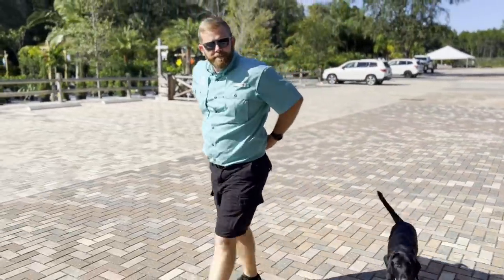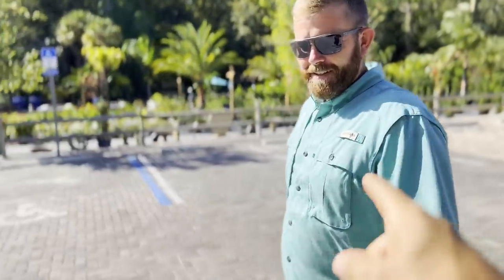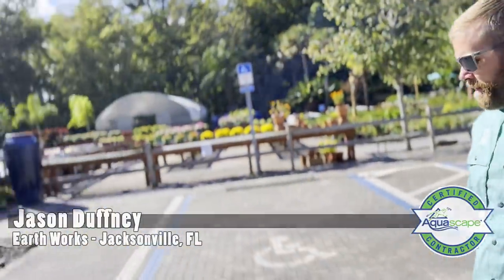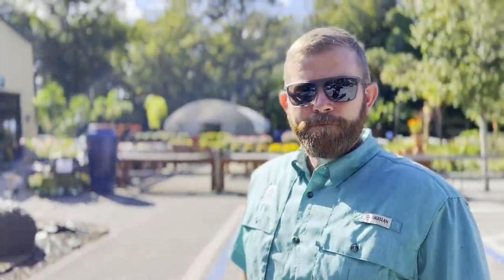You know when you wear your pooch out, it's been a good day. Yeah, he's wore out. 2013 Aquascape Certified Contractor of the Year, 2019 Businessman of the Year — and this is Jason's place. It's truly amazing. You do this tour all the time for people. Pretend I'm a potential customer of Earthworks and I'm interested in water features and take us through the tour, buddy.